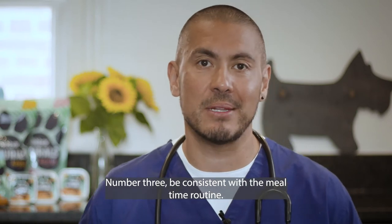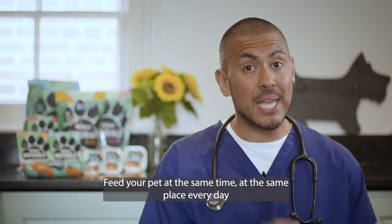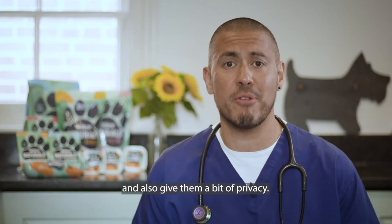Number three, be consistent with the mealtime routine. Feed your pet at the same time and the same place every day, and also give them a bit of privacy.